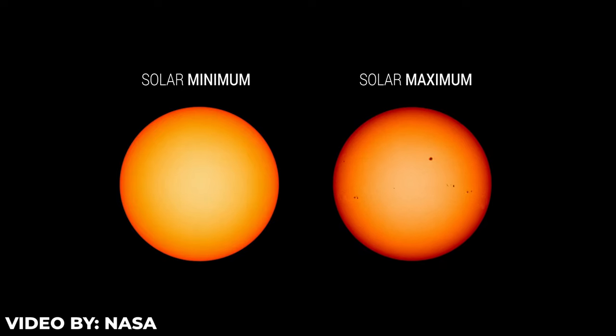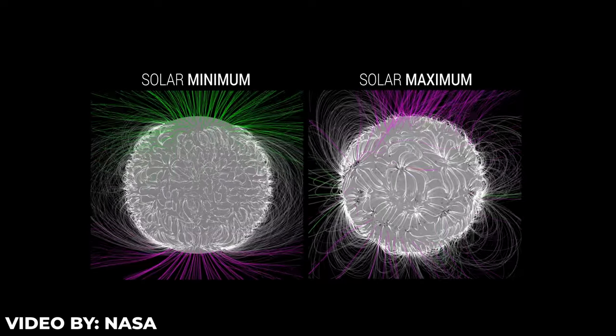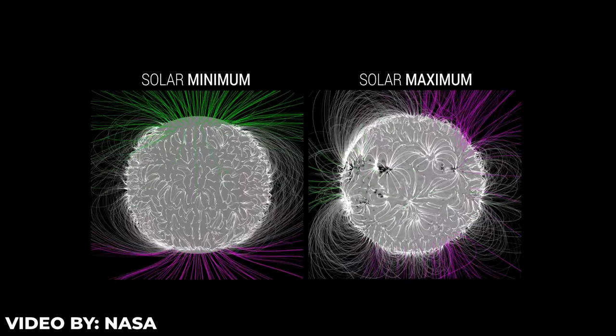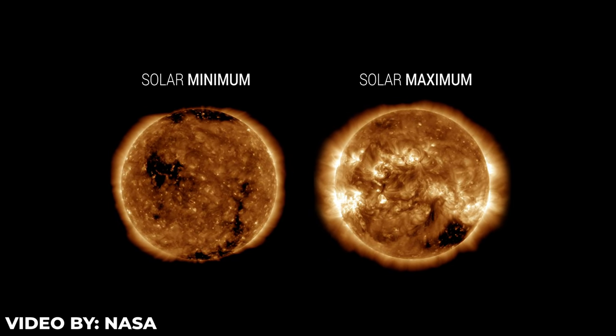Currently, we do not have to be afraid of solar storms or any geomagnetic storms, because scientists can predict them. If you like the video, make sure to leave a like and subscribe for more future uploads. This was Ethereal Nex — we'll be seeing you guys in the next video, bye bye.